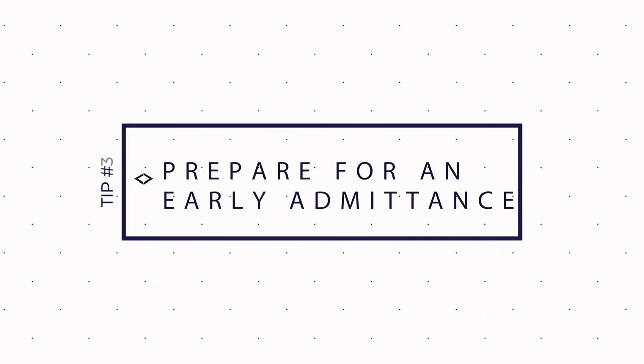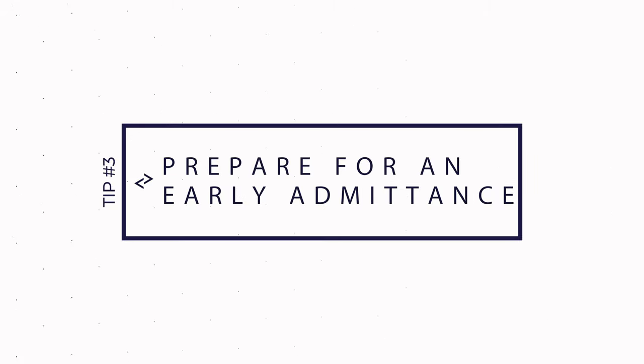Tip number three: know that if you go to the doctor near your due date, your significant other might be admitted. Paul, my brother-in-law and co-founder of Fathercraft, learned this the hard way. His first daughter Kinsey was born at a different hospital than he and his wife had planned. They had done the whole hospital tour and picked out where they wanted to deliver, but his wife Jamie had a doctor's appointment near her due date at the other hospital — and when she got there, they said, 'Guess what, you're in labor and you can't leave.' So be aware that can happen. Have your hospital bags packed and know that any doctor's appointment close to your due date could turn into delivery day.